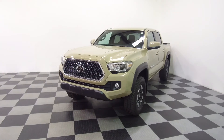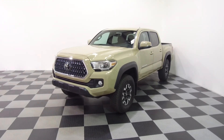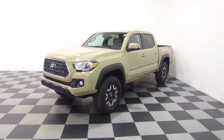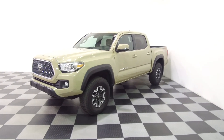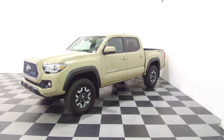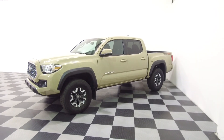Here at eImports4Less we have 20 years experience shipping to Washington State, California, Texas, Florida, New York, Massachusetts, and everywhere in between. All the details for this vehicle can be seen anytime at eImports.com. We can take questions here at the store, 215-249-9100. Thanks for checking it out.